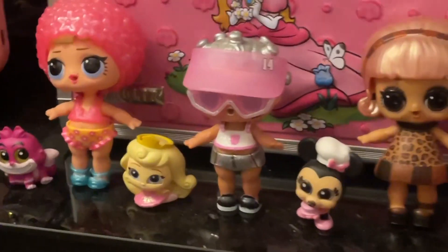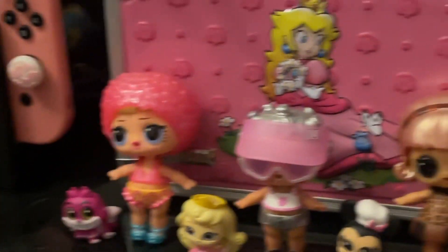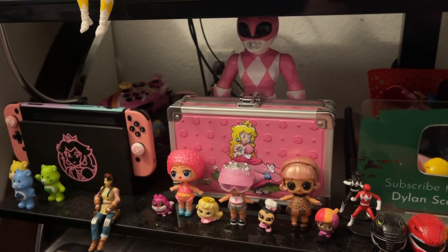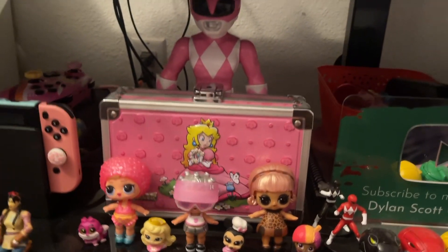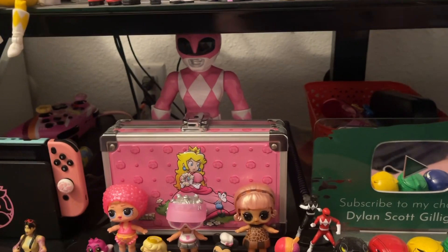Then we have some LOL dolls here — super cute, I love them so much. We have the Princess Peach lock box; I think I have extra figurines I don't want in there right now. I do have my DMK and Goosebumps notebooks that my boyfriend made for me down there, so I can grab them when I need them.